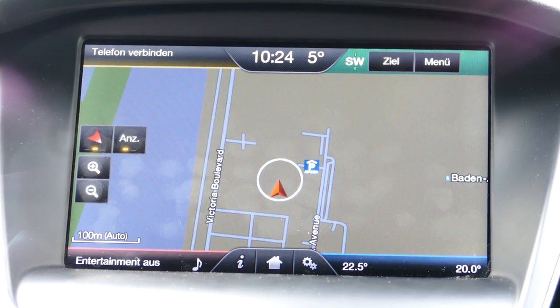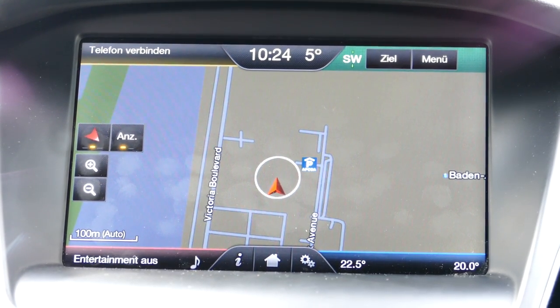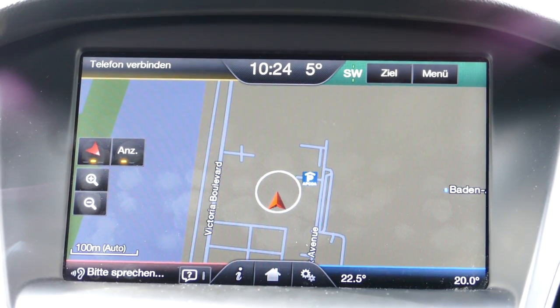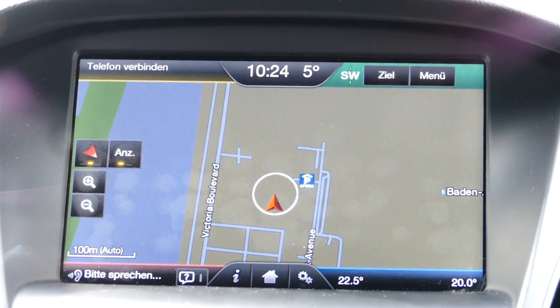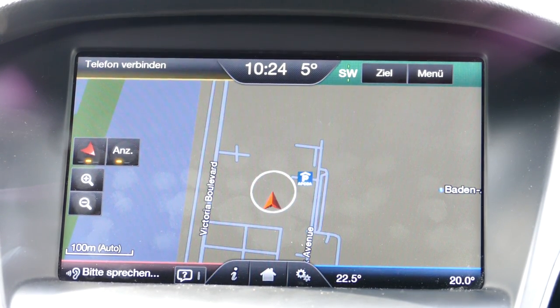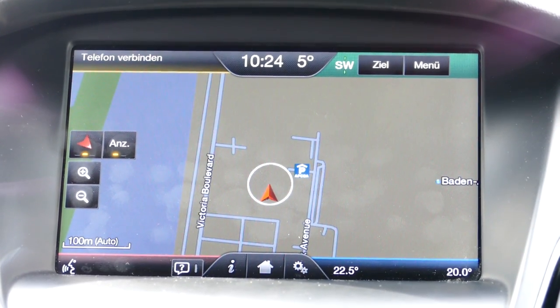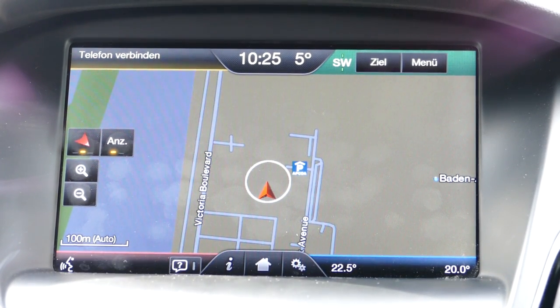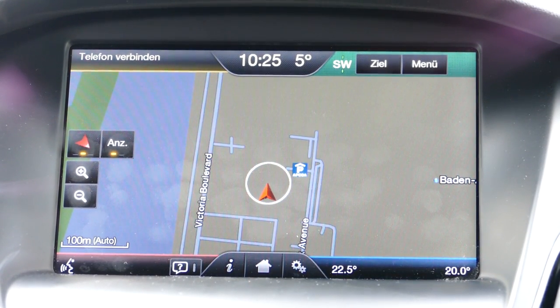Voice commands include things like 'find a racetrack' — no joke, this really works, says Ford, if really needed. Here's a quick demo: Navigation. [System: 'Ein Kommando bitte.' / 'Ziel.' / 'Sagen Sie Adresse, Kreuzung oder Sonderziel.']